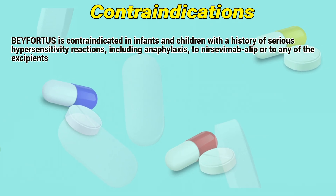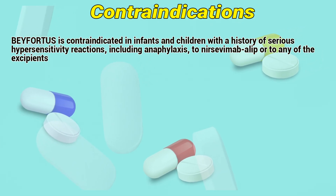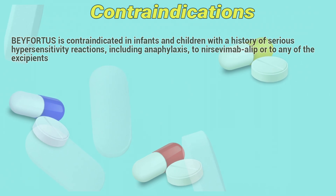Befortress is contraindicated in infants and children with a history of serious hypersensitivity reactions, including anaphylaxis, to nirsevimab or to any of the excipients.